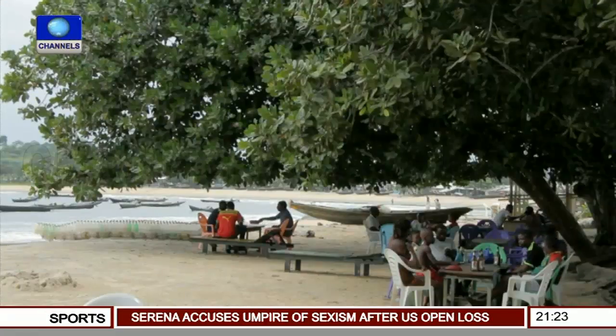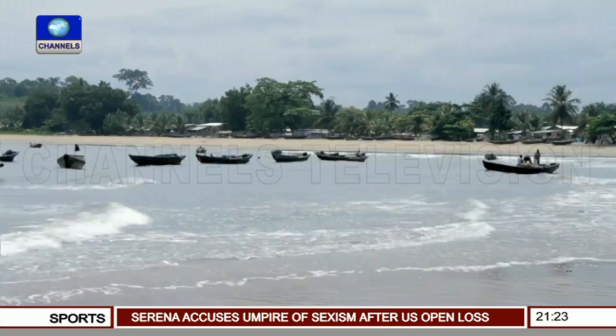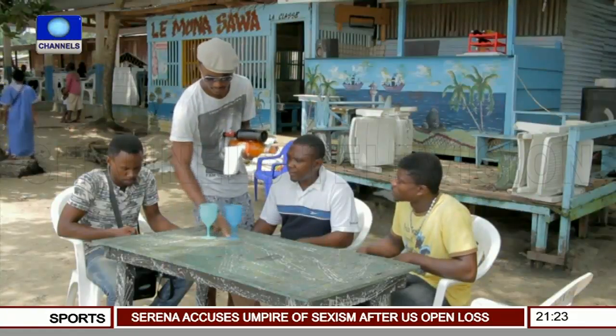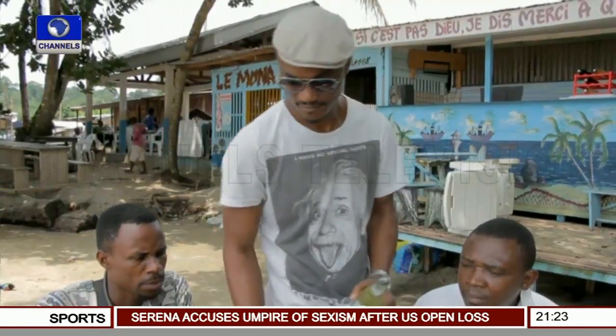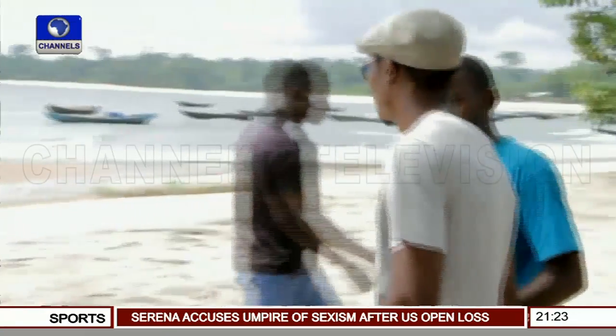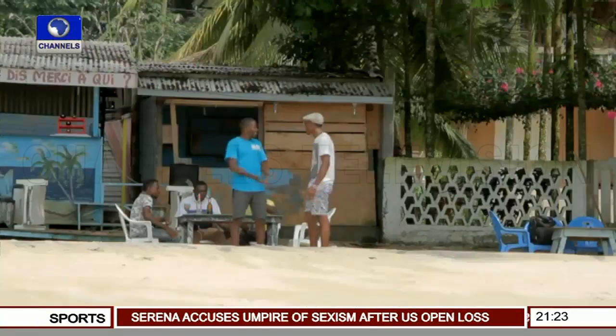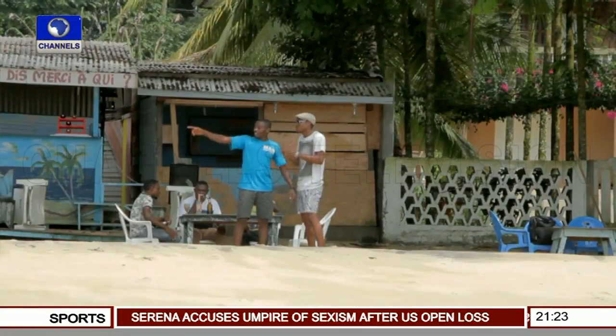One of Ismail's boats can be found in Kribi, a beach resort about 300 kilometers southwest of Yaoundé. Valerie Christian owns a small bar next to the beach. For a small fee, tourists there can take the 20-kilogram boat out on the water. Valerie manages the rental service.